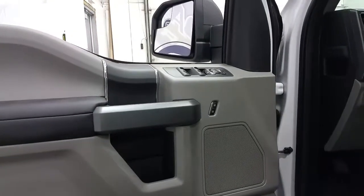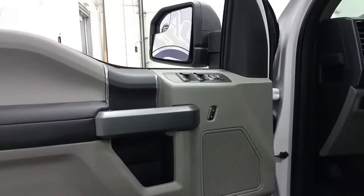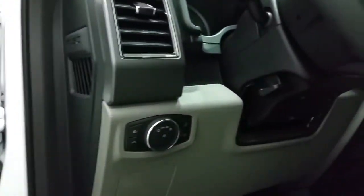Climb inside the cab with Keyless Entry and Ford's Gear Code Entry System. Steel grey interior that offers power windows, power locks and power mirrors, door speaker and door storage, vinyl flooring and automatic lighting controls.